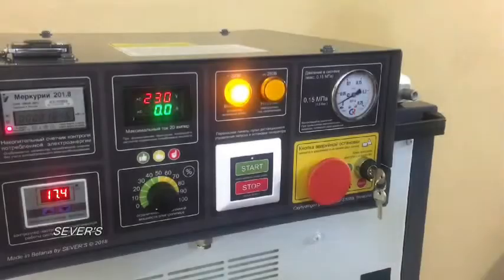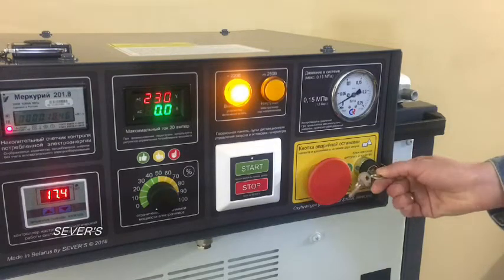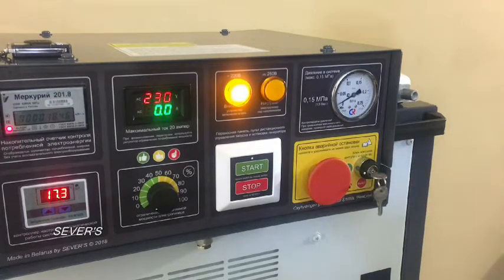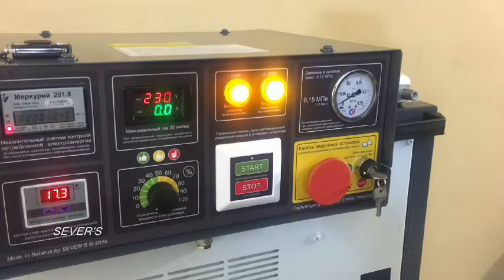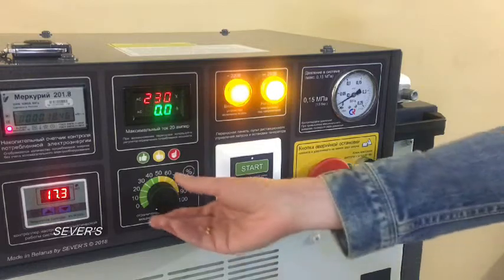To start the gas generator, use the XS-Control-K, turning it to activate the power supply. After that, press Start and turn the power control wheel to the desired volume.